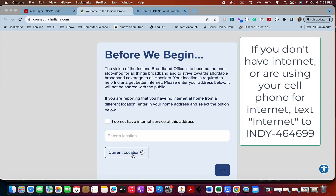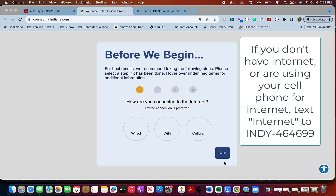The easiest thing to do — you can either type your address in or click on 'Current Location' and it will eventually load. Then click 'Next.'